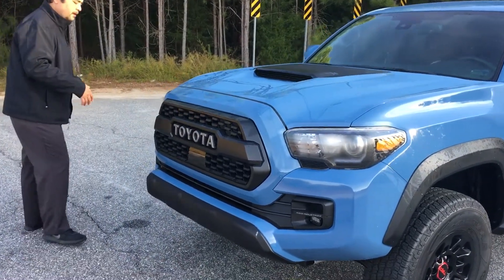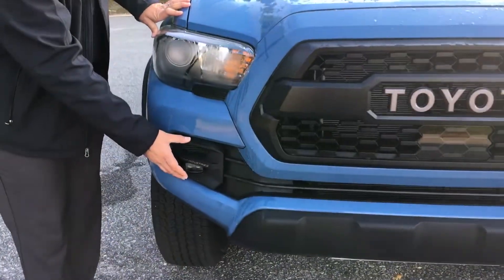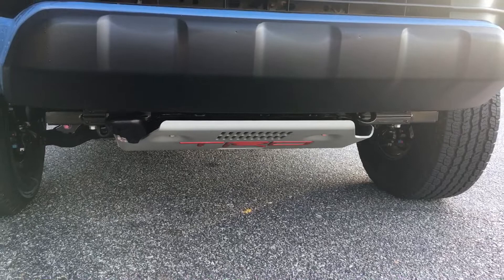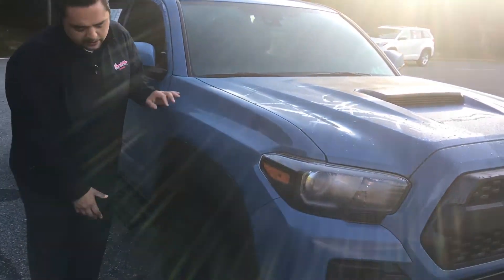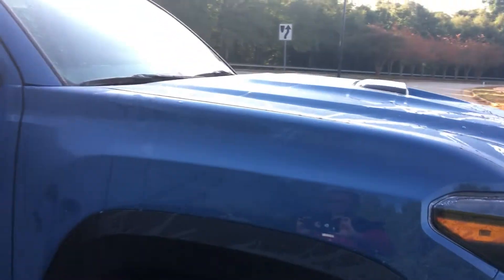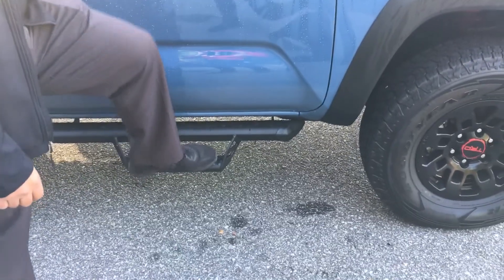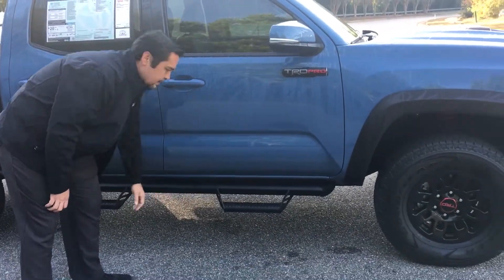If you come around here, you can see some of the TRD Pro qualities. You get these Rigid Industry LED fog lights, which are very nice. Underneath here, you get the skid plate that covers the bottom, so if you are off-roading, it protects the engine compartment. On the side here, you get upgraded TRD off-road wheels, and then if you look underneath, you have an upgraded TRD suspension. You're also going to get our Predator step tubes here — this is an upgraded step rail, not like your traditional ones. These are more heavy duty, more for off-roading, and it can also work as a rocker bar, so if you are underneath, it's going to protect the frame.